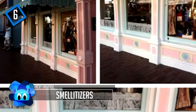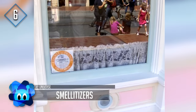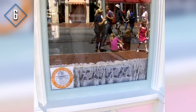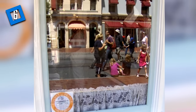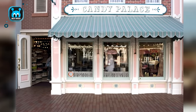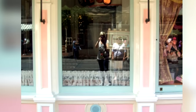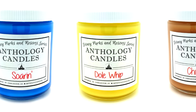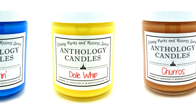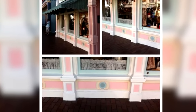Number 6: Smellitizers. If you've ever visited a Disney park and noticed a certain smell in a certain place, well, that's no accident. Smellitizers are devices located throughout Disney parks that emit certain smells in certain areas. Some of the most obvious are the smell of fresh baked cookies and vanilla on Main Street, fresh citrus on the Soarin' ride, and a salty smell on the Pirates of the Caribbean ride. Less obvious but noteworthy smells include honey on Pooh's Adventures and burning wood on Spaceship Earth.